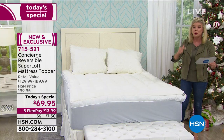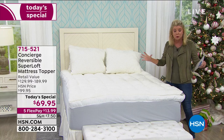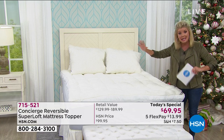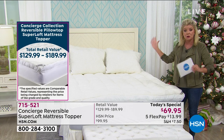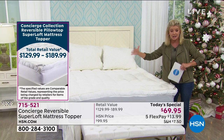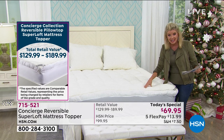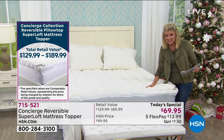We have Twin, Twin XL — which is fantastic especially for dorm rooms but also for split kings — Full, Queen, King, and California King, all available for you today. The Twin XL is one of our biggest requests, especially if you have a split king where you have the convertibility of going up and down. That's where we're most limited at this point.